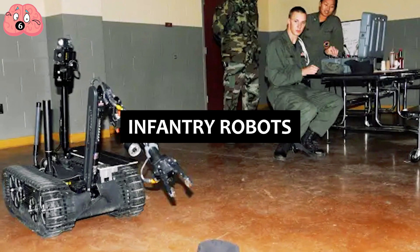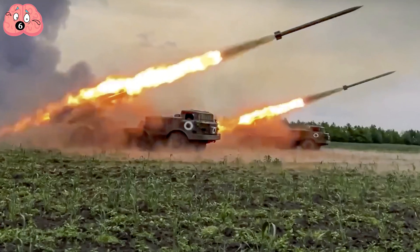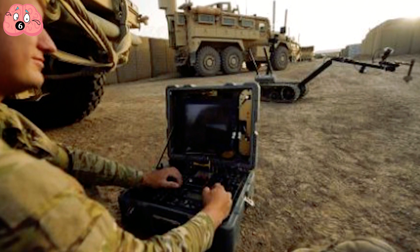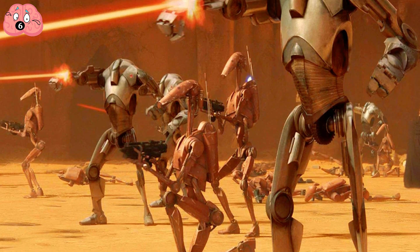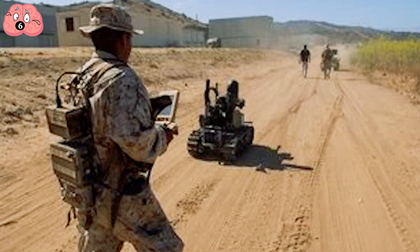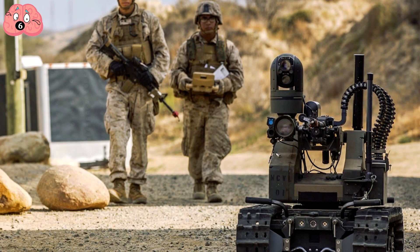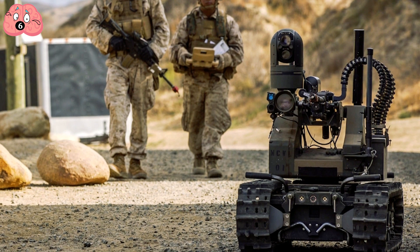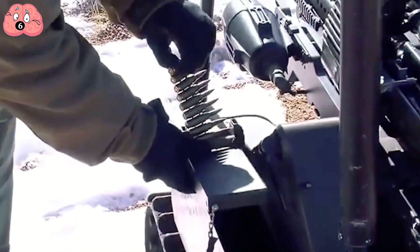Number 6: Infantry Robots. Science fiction has long predicted that eventually war isn't going to be about people fighting people, but about robots fighting people. But how close are we to moving away from stormtroopers and finally getting into battle droids? Possibly closer than you might think. The US military's Modular Advanced Armed Robotic System, or MARS, is a robot designed for reconnaissance, surveillance, and target acquisition. The 370-pound robot can be equipped with an M240B machine gun with 450 rounds of ammo, as well as four M203 Grenade Launcher IIs.